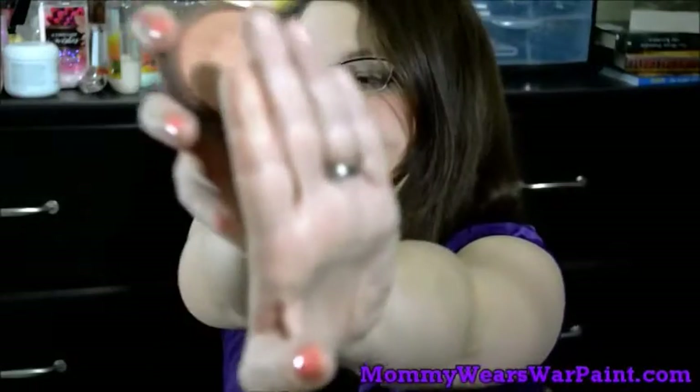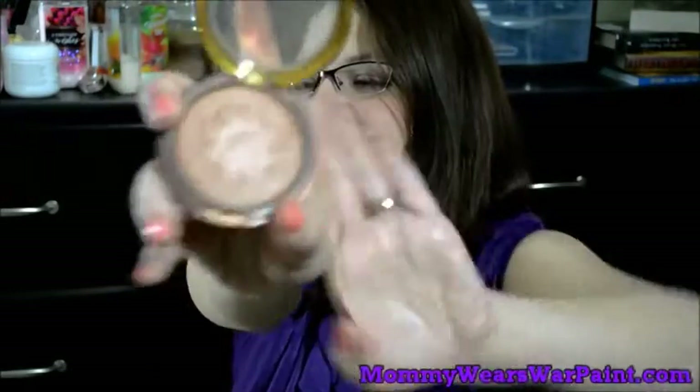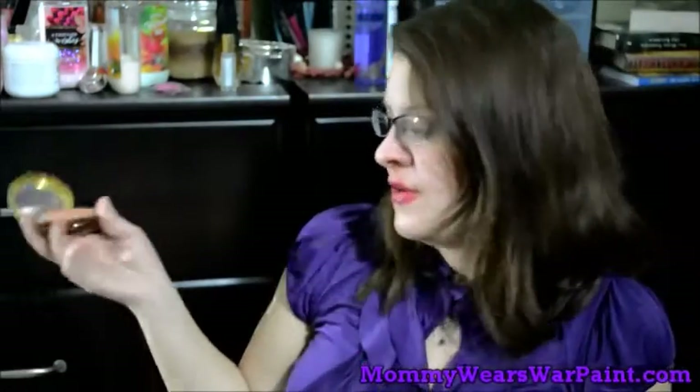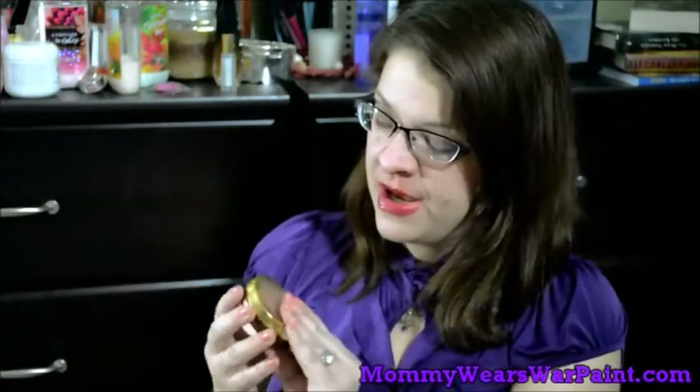Next I want to talk about this Physician's Formula bronzer in light/medium. It is absolutely just beautiful — so light and barely there, but it still has that lit-from-within thing. With that and with the Wet and Wild you can really get that nice healthy glowy look that is completely false but looks natural and beautiful. I am a pale girl and I've been using bronzer all throughout the winter because I look like a marshmallow if not. I highly recommend it — I talked about it in my winter-to-spring essentials video and I stand by it.